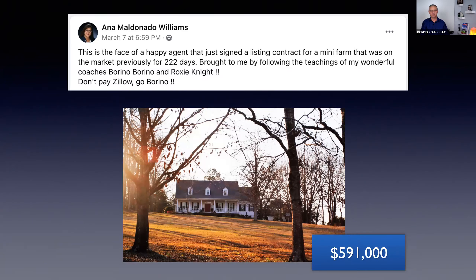If there's one thing you're going to learn working expired listings, very often the property expires because the agent handling that listing was not very competent. Don't bad-mouth your colleague, but you're going to very often hear: 'We never heard from the agent, they never did anything for us.' So if you have a good approach and you know how to sell homes, you can connect with people who need your help.